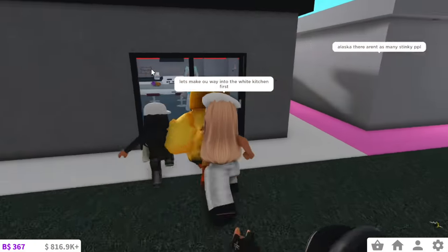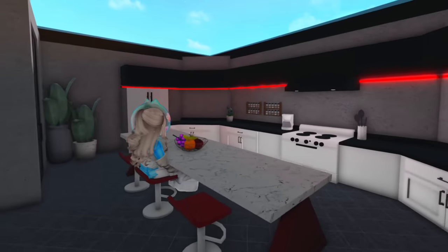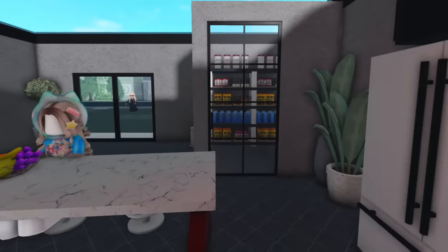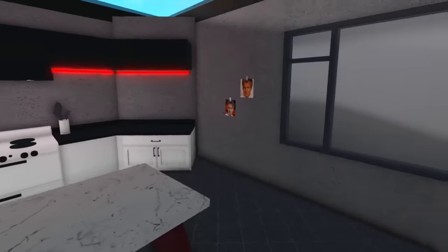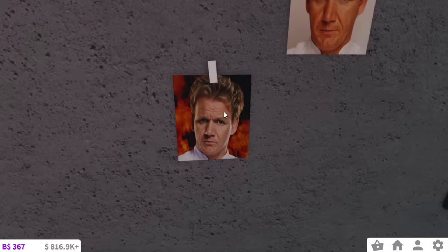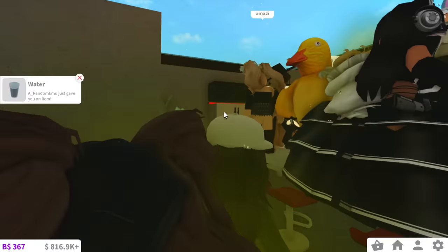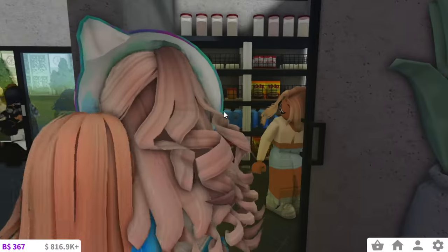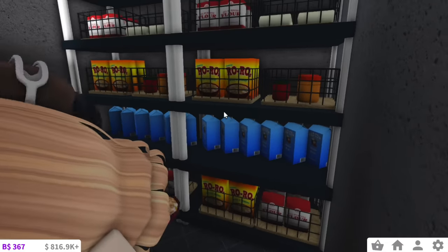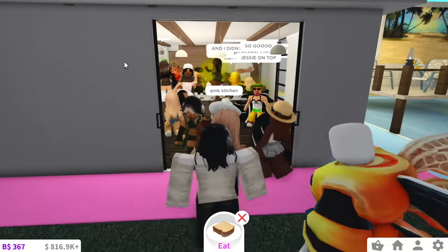Let's make our way into the white kitchen first. I just noticed they used my custom-made coffee table, so I really love that. I love the whole dark modern theme they used — I'm actually obsessed. Is that Gordon Ramsay on the poster? You're funny. Overall I do like this kitchen — it's very minimalistic. And then over here they have the pantry. I'm actually obsessed with this pantry — I love the way they've done it. Everything is just so organized and fits together perfectly.